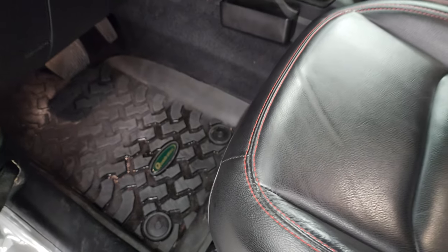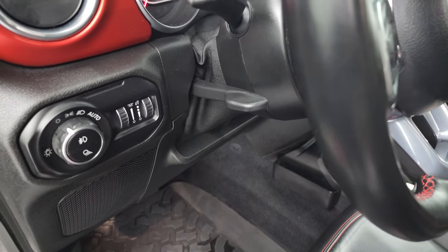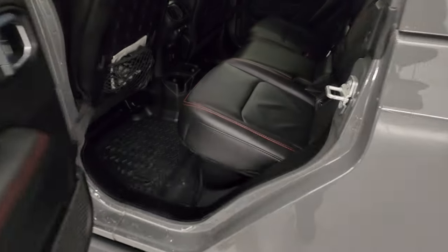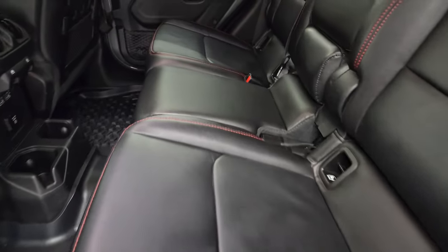It has Quadratec all-weather floor mats, auto headlamps, tilt telescopic steering wheel, and power locks and mirrors.